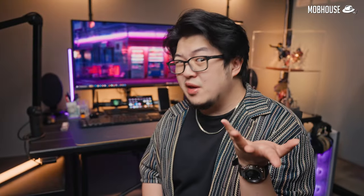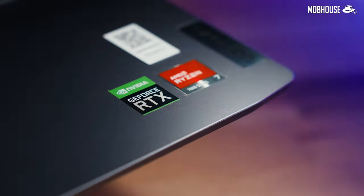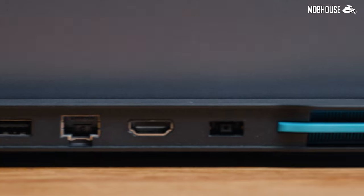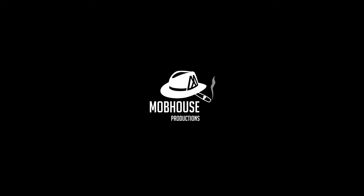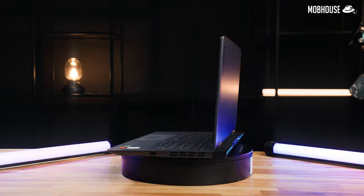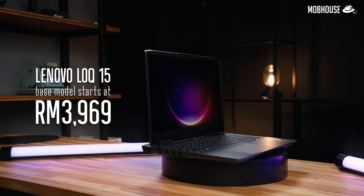But building a PC is pretty expensive these days and you'll probably need to upgrade your monitor too because your monitor's old. If only there were a more affordable way. So, this is the LOQ 15, the newest budget-friendly gaming laptop from Lenovo that just came out in May 2023, and it starts out at just RM3,969 or $900.